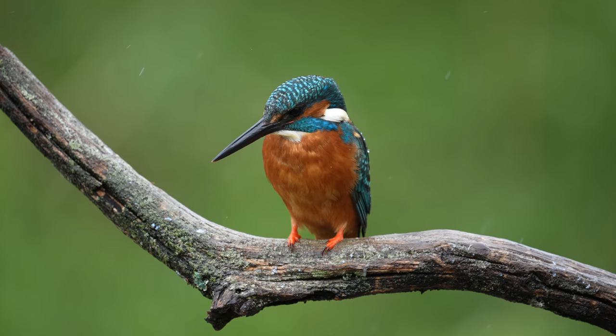This is a male — it has an all-black bill. The female will have a bit of red on the lower mandible.